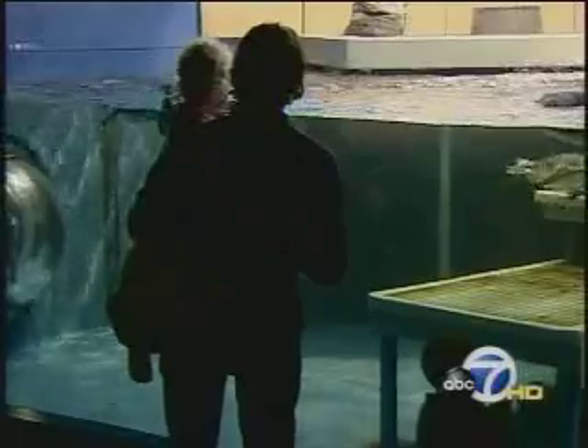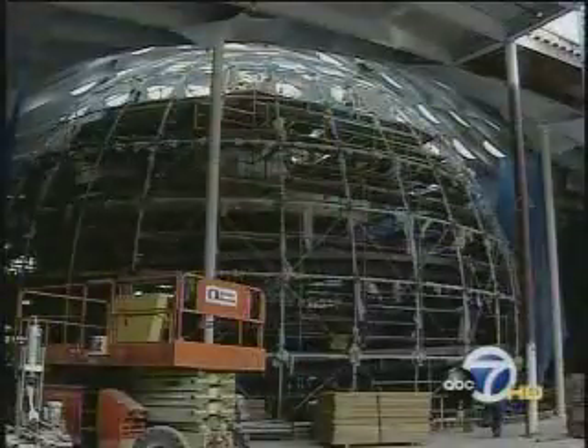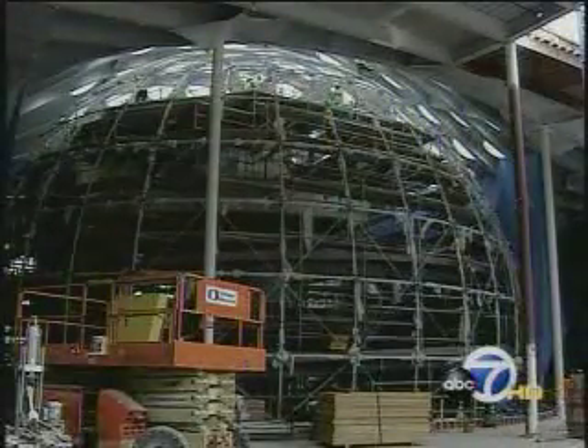He's lively, active, and very, very popular with the crabs. Eric Thomas, ABC 7 News. The new Academy of Sciences is being built at the site of the old one in Golden Gate Park. It will also have a living rainforest inside, and tomorrow night you'll see what that will be like and some of the creatures getting ready for this big move.